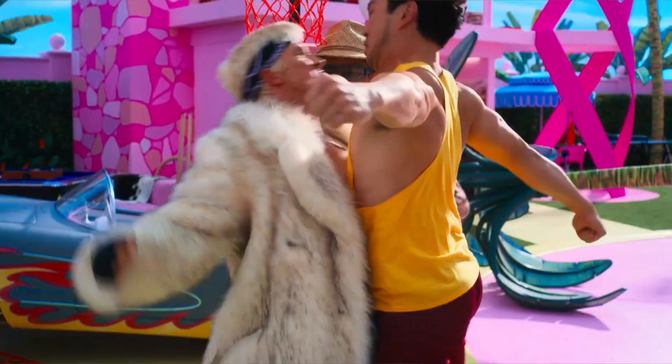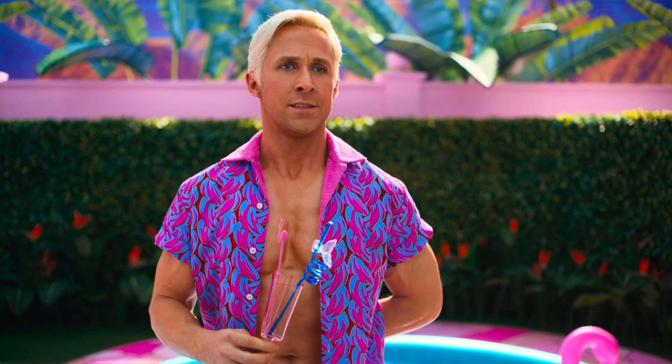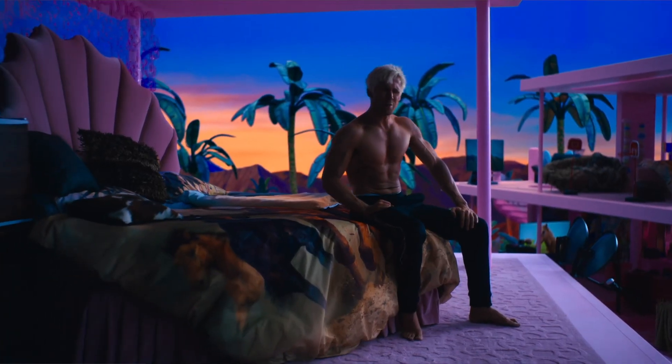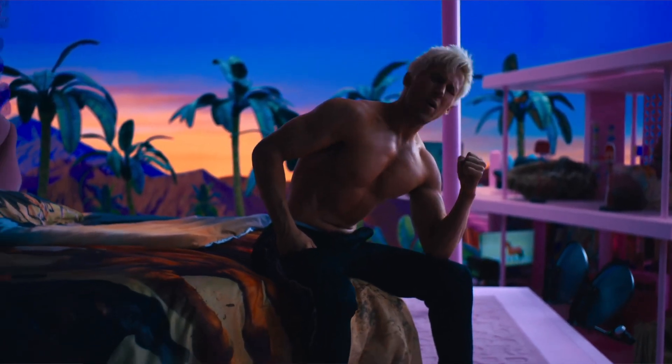Number two is his fake tan — he does a spray tan. You can do this if you want, or you can get a real tan, which is what I advocate. Either way, this makes the muscles pop way more and makes you look more aesthetic. He also bleaches his hair, which I think looks pretty sick — look at Alex Eubank, he bleached his hair and looks like a completely different person. If you're super shredded it can be a pretty cool look. The last reason it's so aesthetic is because it's Ryan Gosling — genetics matter, but once you build the physique you will be pretty aesthetic.